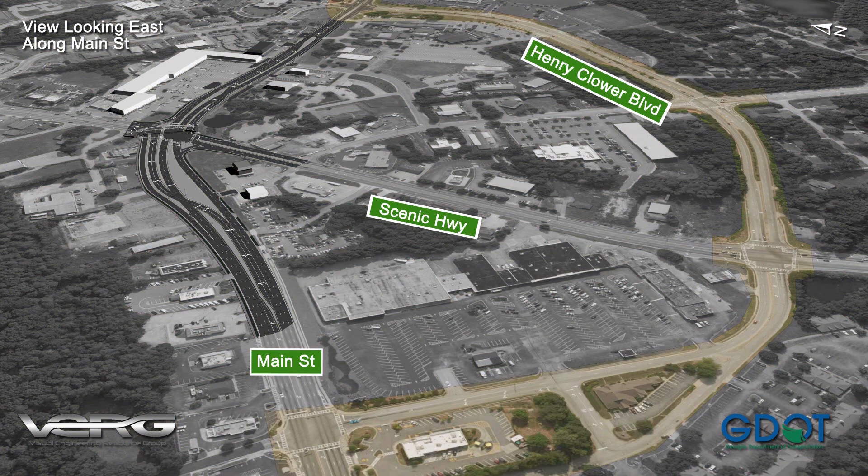Improvements to Henry Clower Boulevard are designed so that the road can serve as a bypass to relieve pressure and improve operations at the busy intersection of Main Street and Scenic Highway.